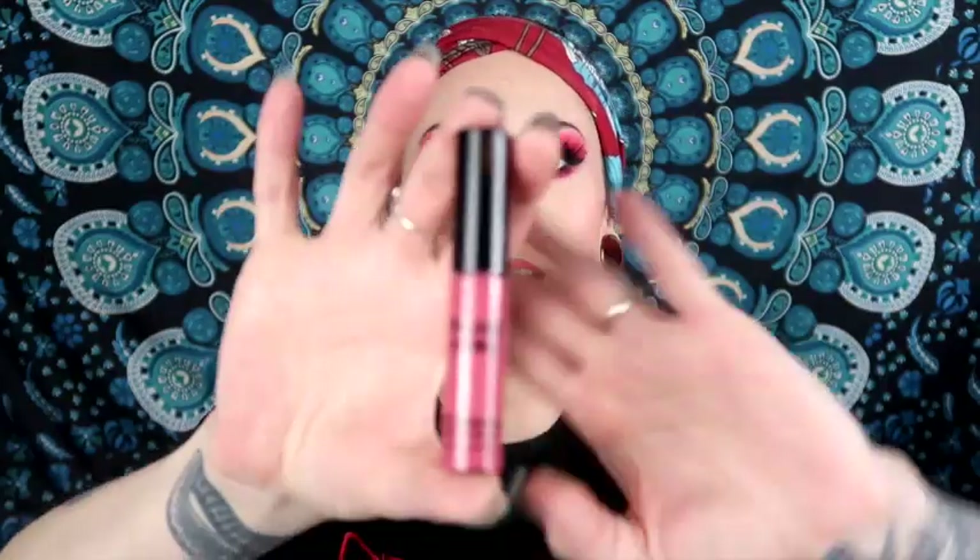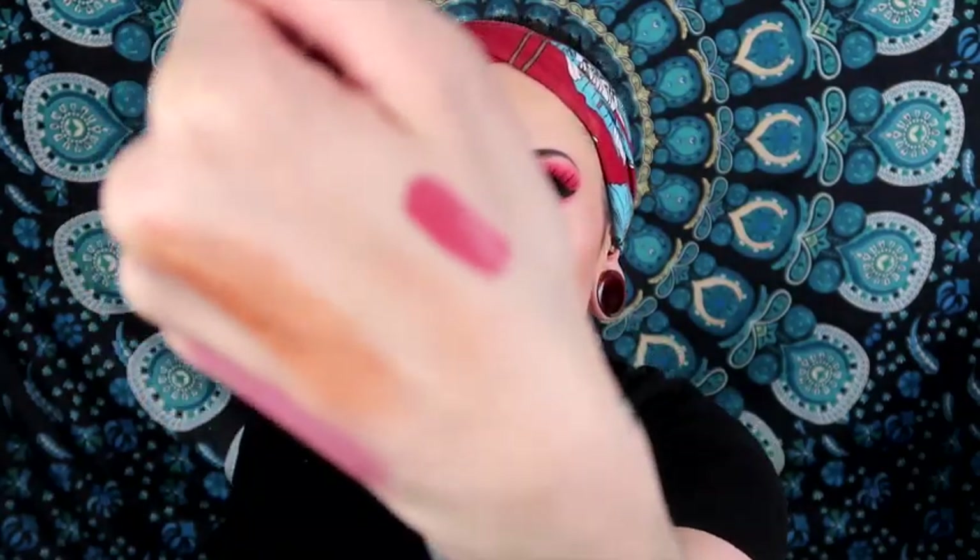Next we have a Phase Zero Makeup matte liquid lipstick in Undercover. Cute packaging. It's a little pinky shade — I've been experimenting today, and since we're not going anywhere, I'm just doing makeup for fun. I swatched it and it's very nice, not too too pink. I think I can make it work. It's a $16 value and I do have some other Phase Zero products — a highlighter and a blush.